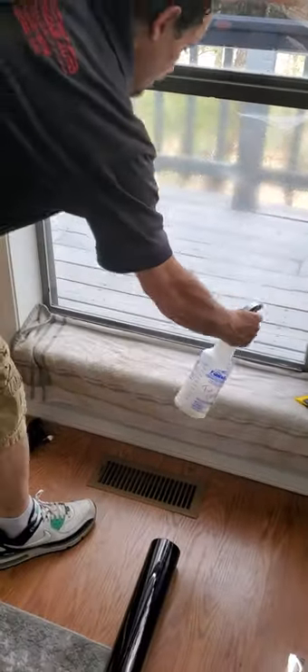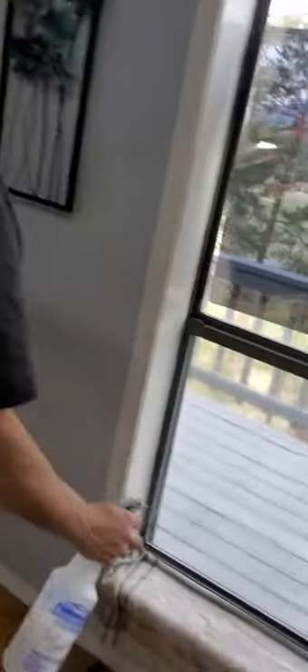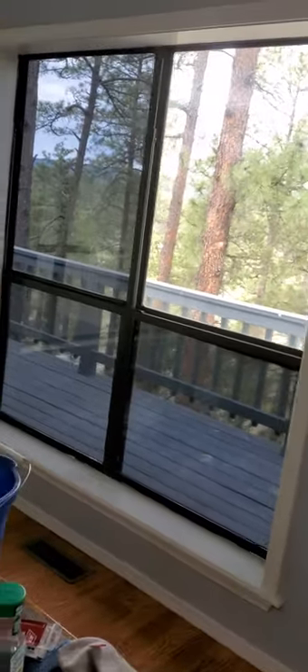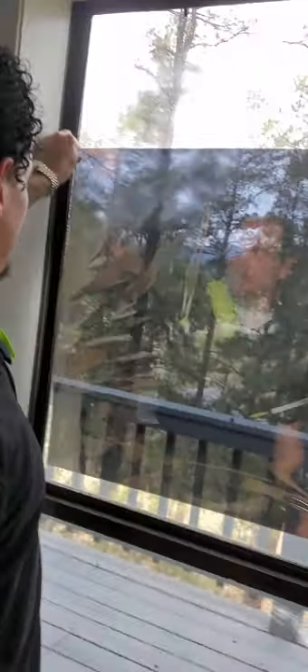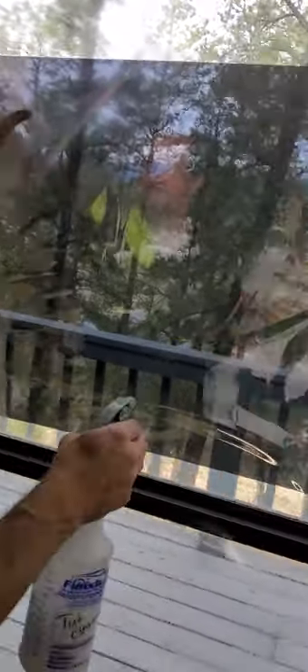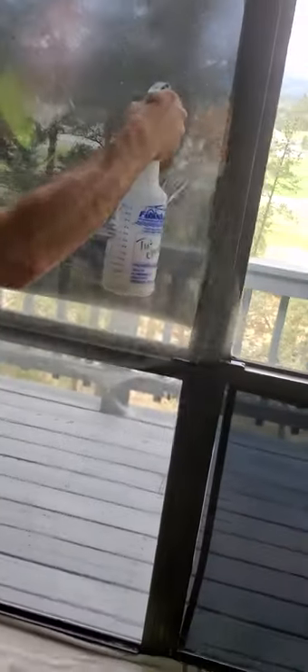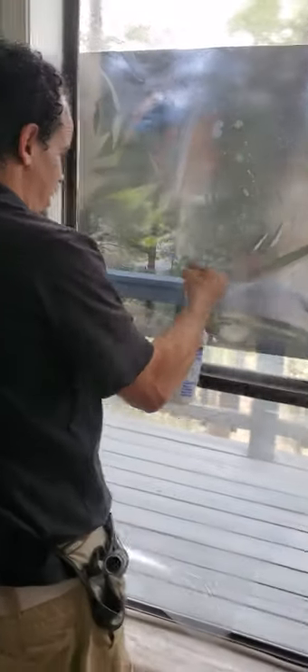We've got our windows prepped already — already got them clean. As you can see, we've got a few done already over here, got one done here at the bottom. Go ahead and pull our protective film off — there's a small layer of protective film. Now we have a couple of windows to work with.